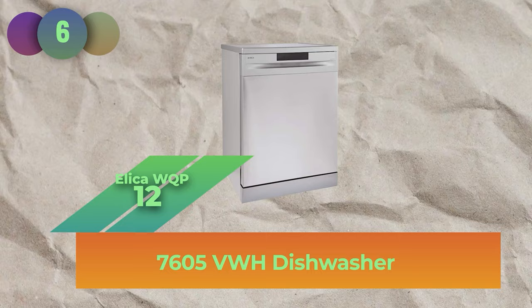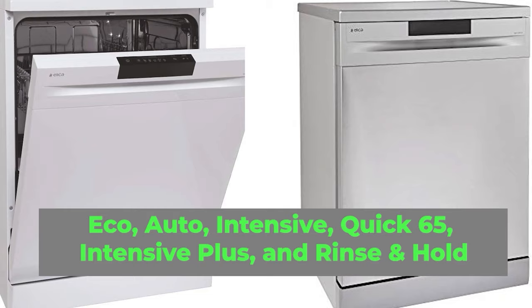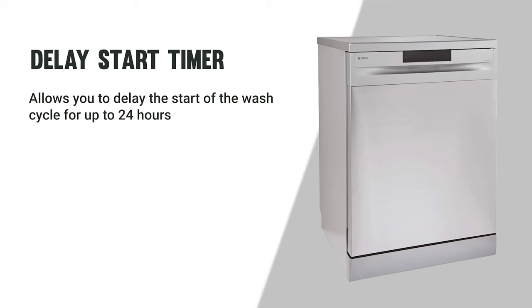Securing the fourth spot is the Eleka WQP 12-7605 VWH Dishwasher. It features six wash programs — Eco, Auto, Intensive, Quick 65, Intensive Plus, and Rinse and Hold — along with a soft touch control panel that is easy to use and navigate, a delay start timer allowing up to 24 hours delay, and a child lock that prevents children from opening the door during the wash cycle.